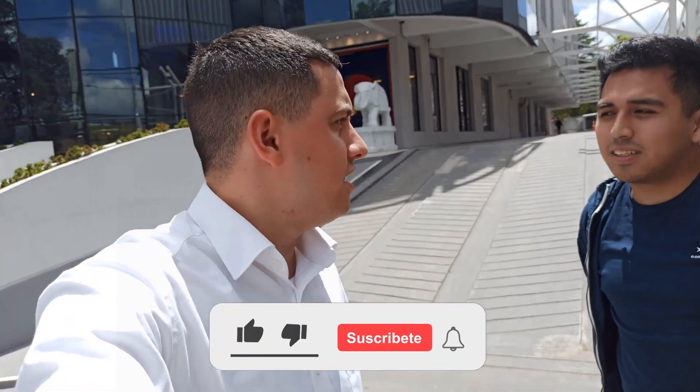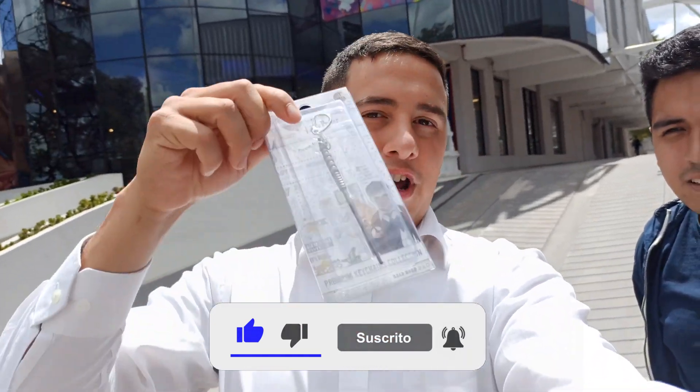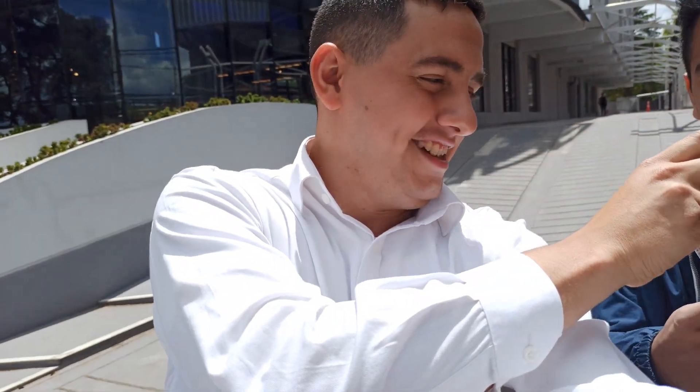Los horarios, si a alguien le interesa venir, están de lunes a domingo de 9 de la mañana hasta las 8 y media de la noche. Así que péguense una vuelta que es muy buena experiencia. Nos llevamos acá unas varitas de Harry Potter, una para Beko y una para mí. Si les gustó, agradecería mucho que le den like, se suscriban al canal y compartan. Muchas gracias. Adiós.